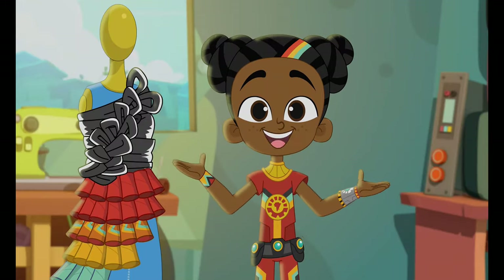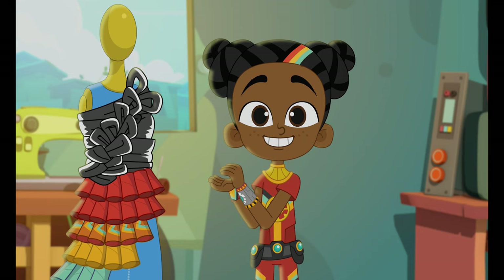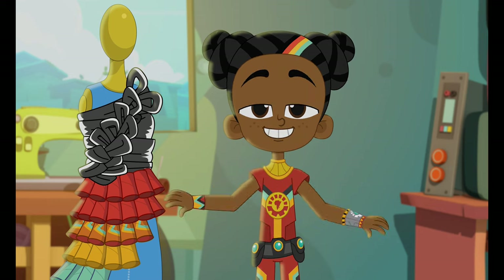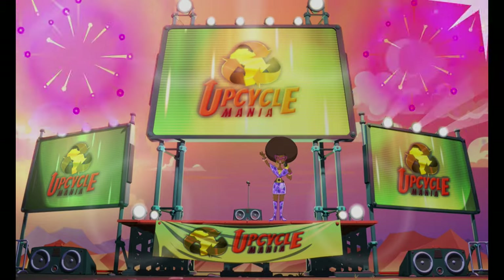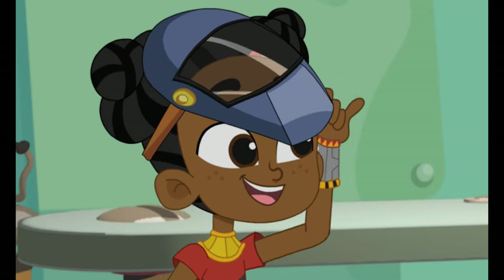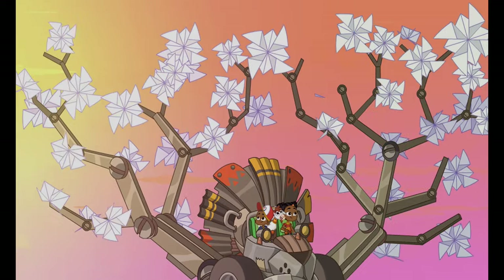Today we're talking about recycling and upcycling — that's when you take old bits of rubbish and turn them into something new. It all began with a competition we entered called Upcycle Mania, where we beat the competition by making the pride of Africa, all from old bits of unwanted rubbish.